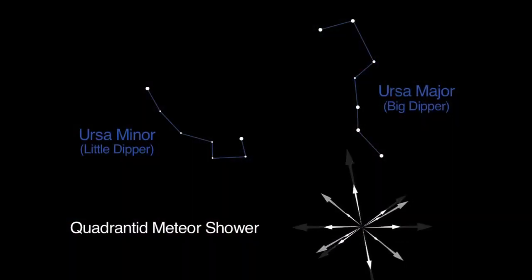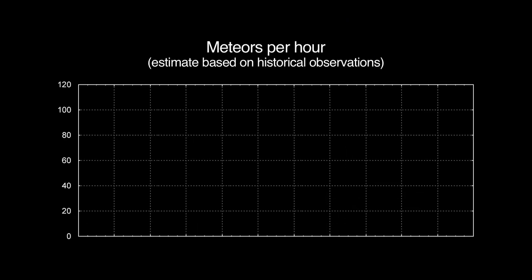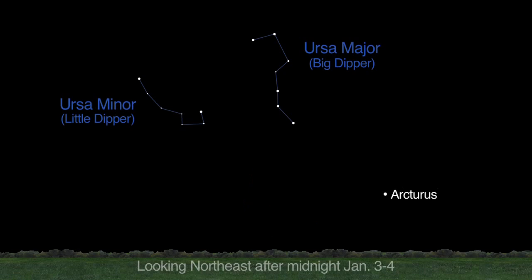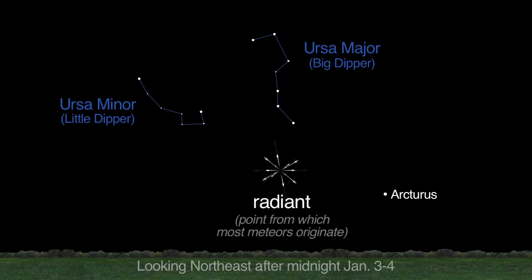The January Quadrantid meteor shower peaks on January 3rd and 4th. The Quadrantids have a very sharp peak, which means the meteors are visible for only several hours near dawn instead of several days. Look in the northeast between and below the Big and Little Dippers and the bright star Arcturus. This shower isn't named for the modern constellation in which it appears, but for the constellation's original name, Quadrans muralis.